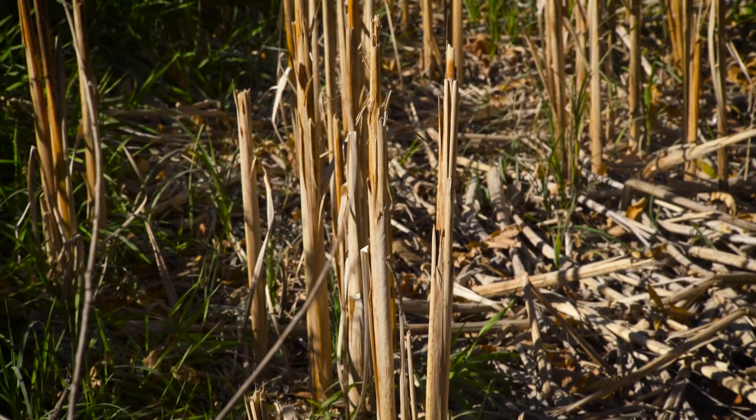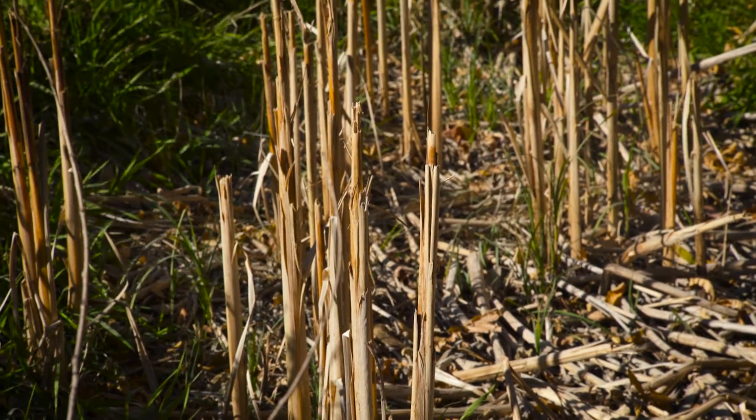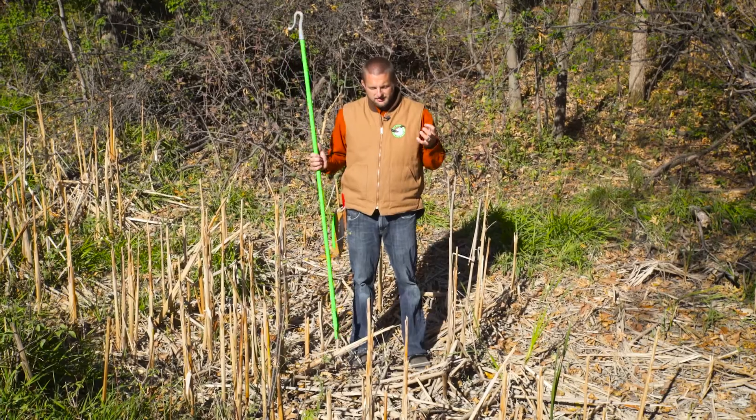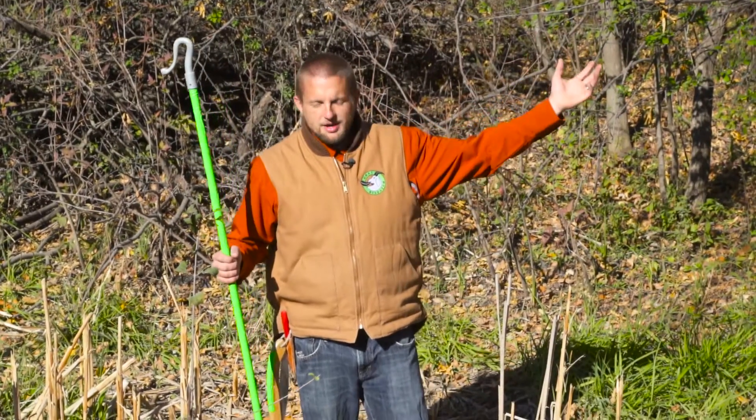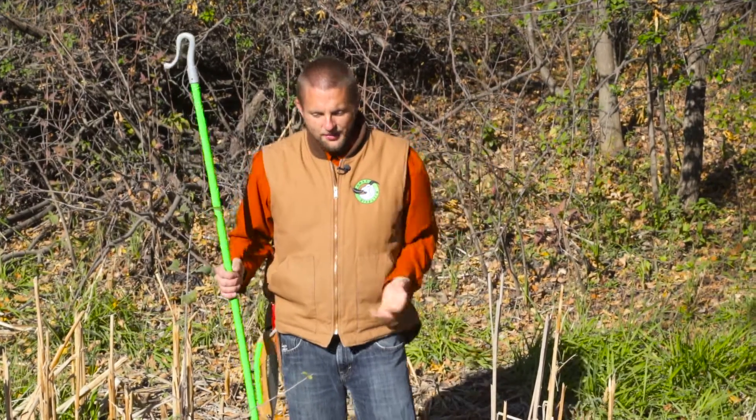Cattails — there's a native and a non-native variety. I remember even in my ecology classes in college, there are some people that believe cattails are invasive. They just invaded North America maybe a couple hundred years ago, and now we think they're good.